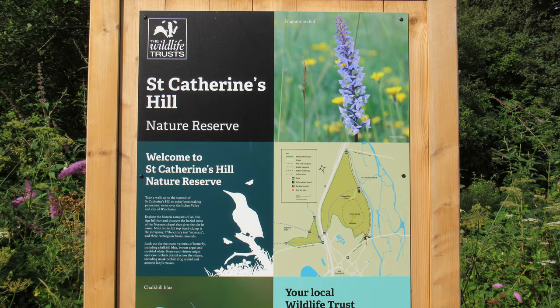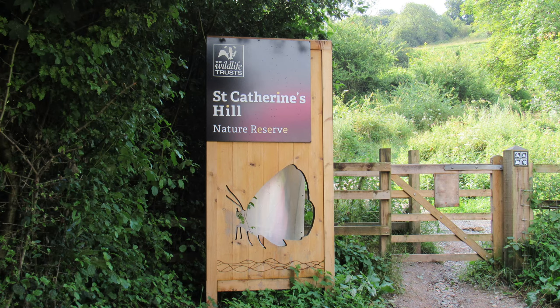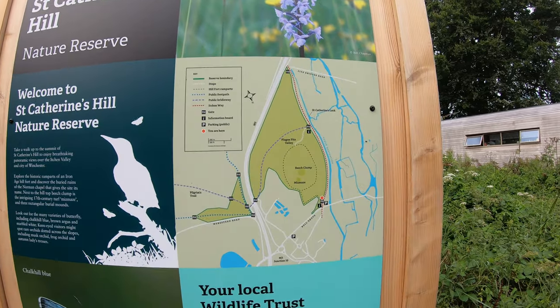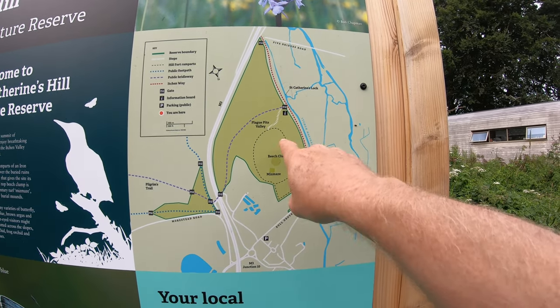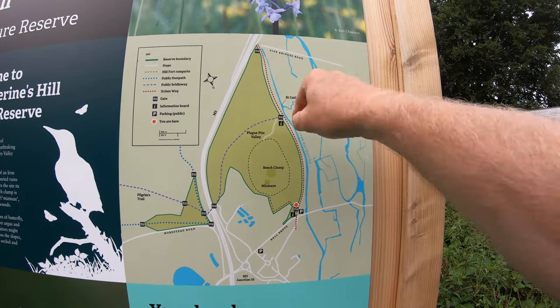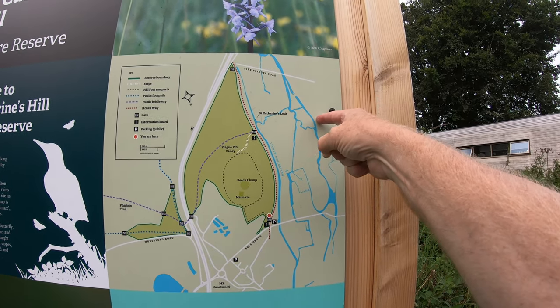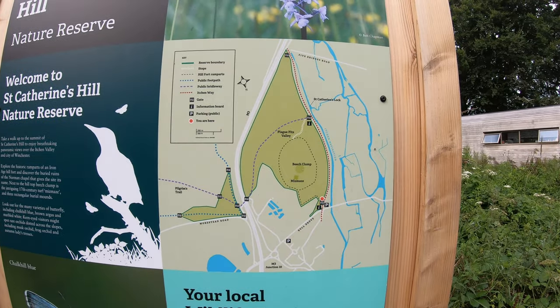Right by me here there's a little information board telling us that we're in St Catherine's Hill Nature Reserve. The actual hill, although it's owned by Winchester College, is looked after by the Hampshire and Isle of Wight Wildlife Trust. There's a handy little map showing where we're going — up to the top of the hill, along this side, down some steps along a path, and then round and back. Should be a good walk.